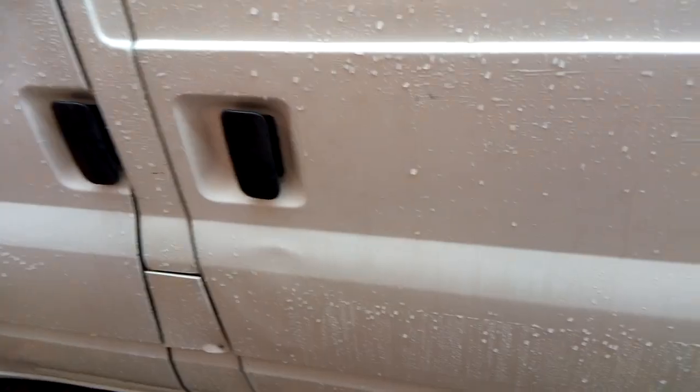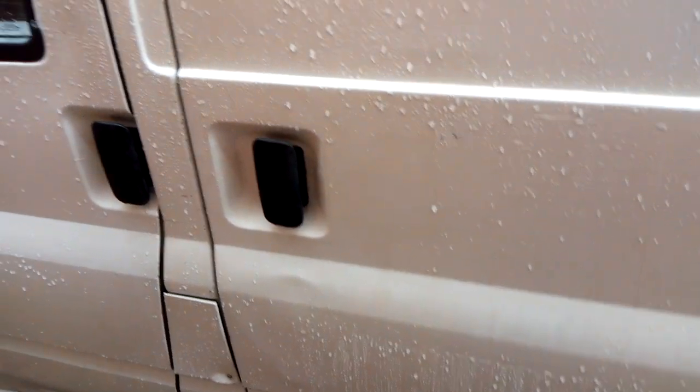When I pressed unlock twice, the side door started working again. In my case it was a simple fix, but it caused me a lot of trouble and worry — I thought I'd have to take the van to a garage and hand it over to professionals.